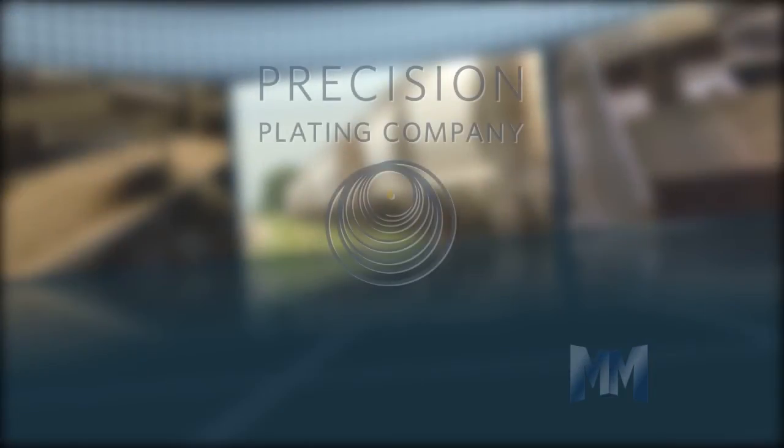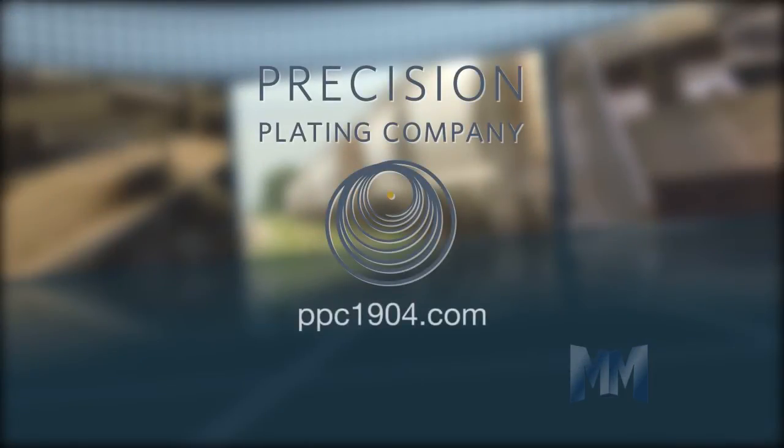To learn more about Precision Plating, visit their website at ppc1904.com. This is John Criswell for Manufacturing Marvels.